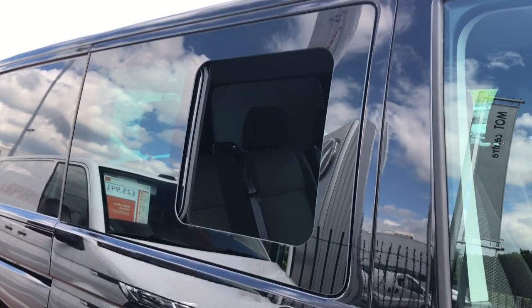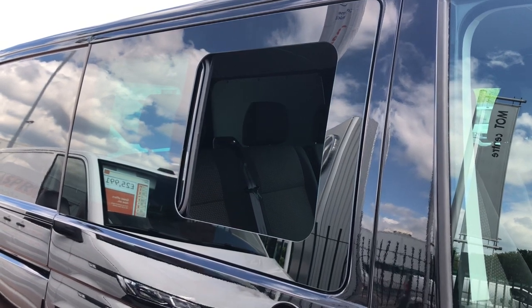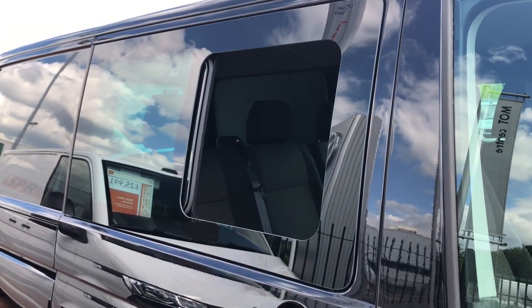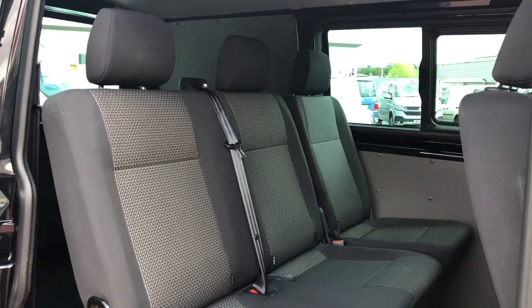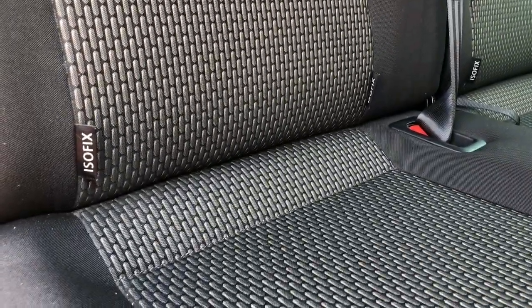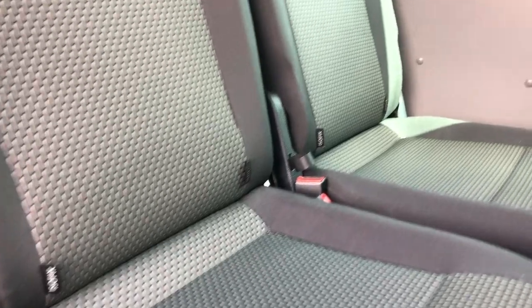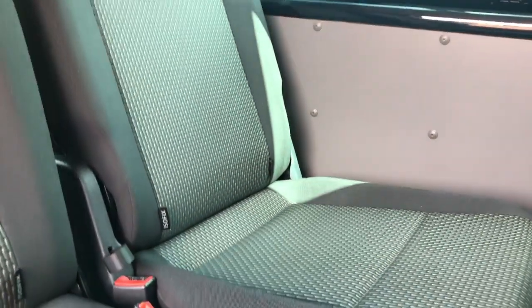Both sliding doors come with side opening windows, which is ideal for your rear passengers for extra ventilation. Now to the three rear row seats — as you can see it comes with isofix anchorage points across all the seats, which are ideal for securing your child seats.